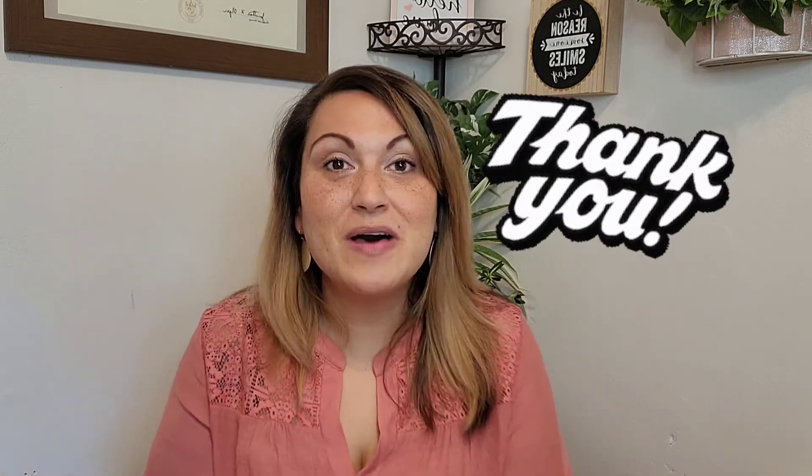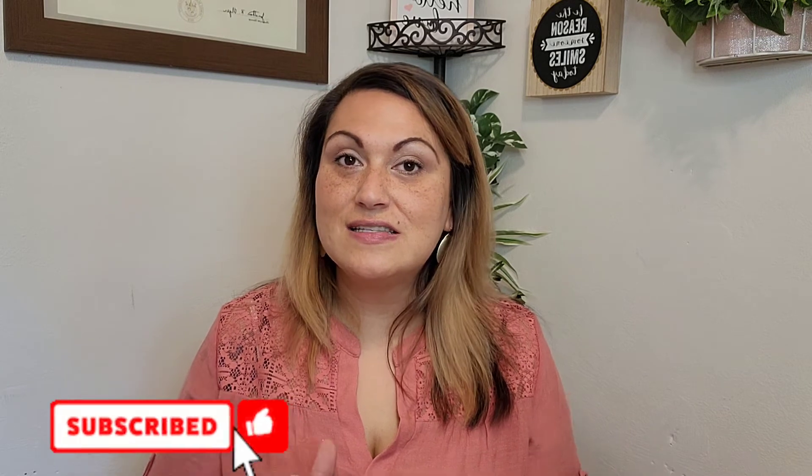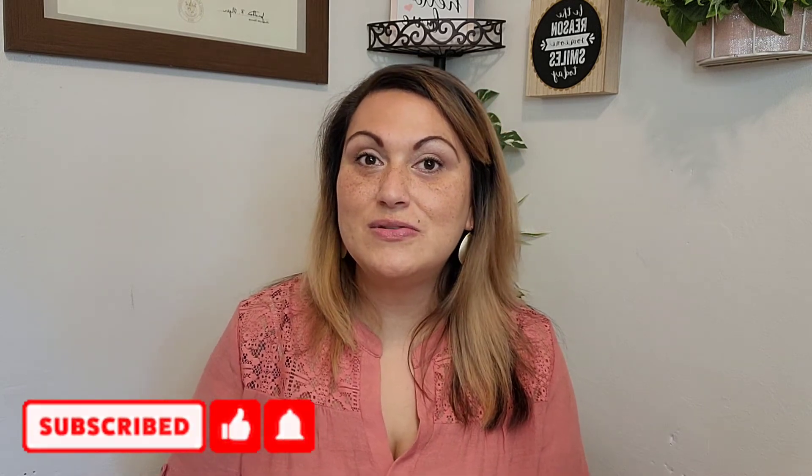Other than that, guys, thank you so much for watching and taking the time out of your day to check out my channel and this Dollar Tree haul video — I greatly appreciate it. If you're new and you like this content, consider subscribing and joining me here on YouTube. If you're a returning viewer, thank you, thank you, thank you — I love you guys so much! I will see you in the next Dollar Tree video. Until then, take care — bye!